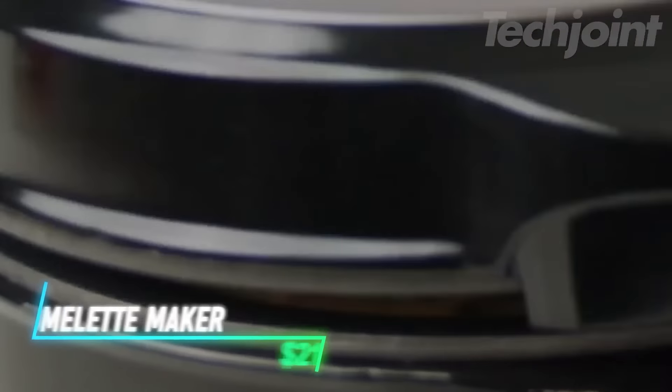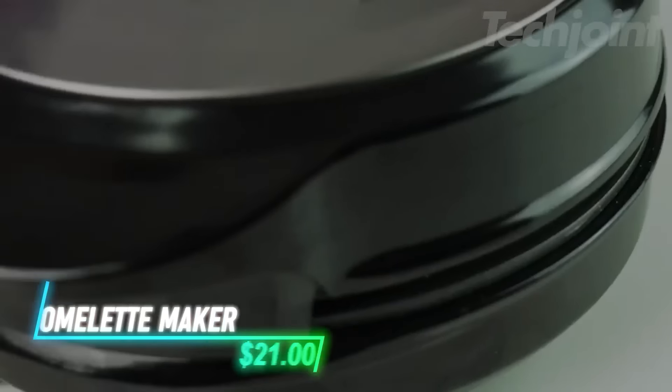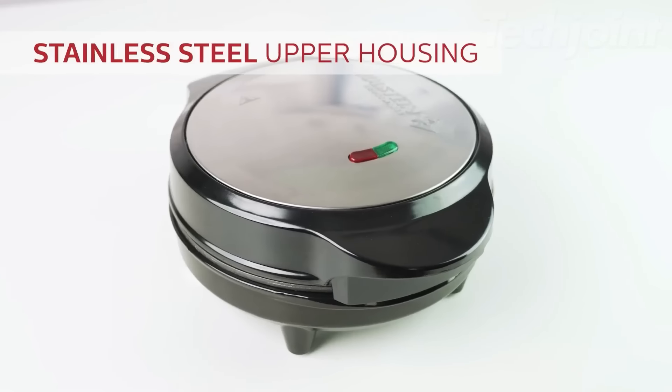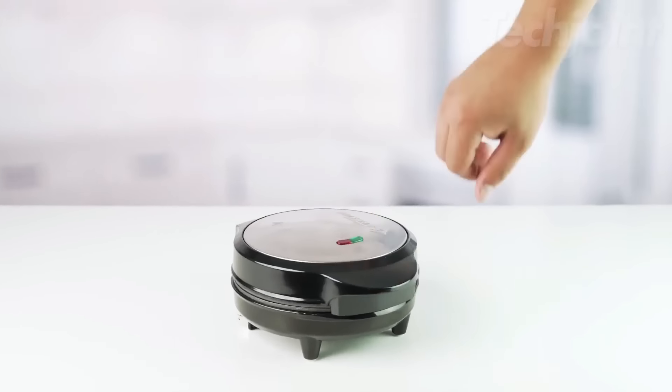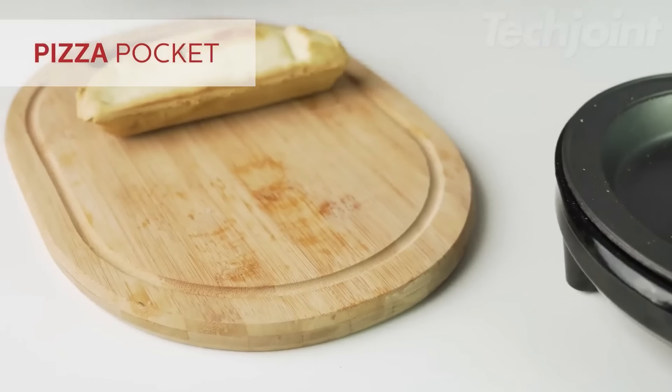This omelet maker quickly prepares two fluffy omelets in minutes, and it can also be used for frittatas, pizza pockets, and more. Its non-stick cooking surfaces make for easy cooking and cleanup, eliminating flipping mishaps. The compact design saves countertop space and adds a pop of color to your kitchen, making it a fun and functional addition.